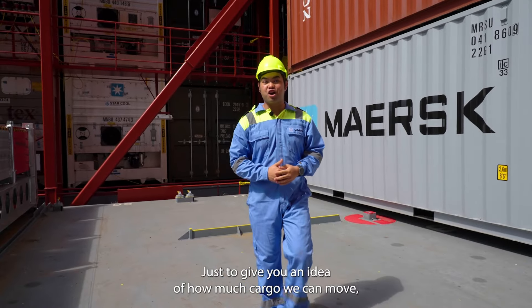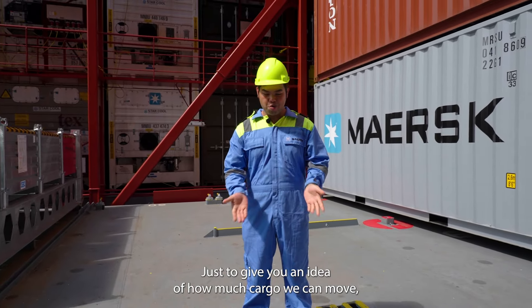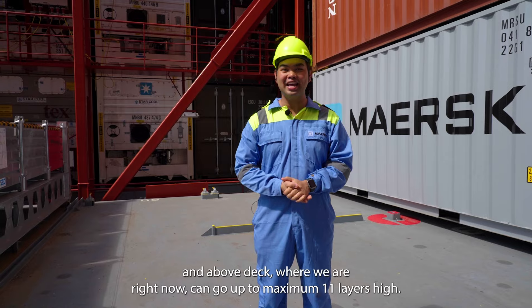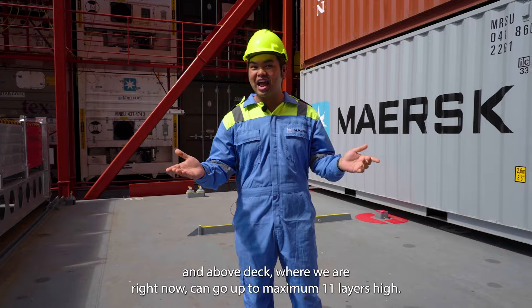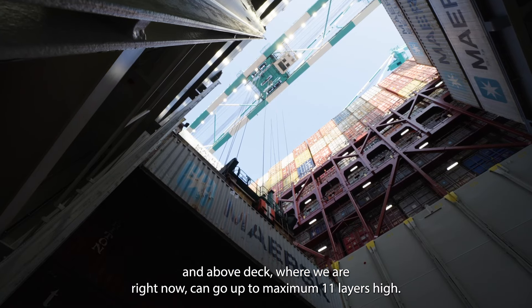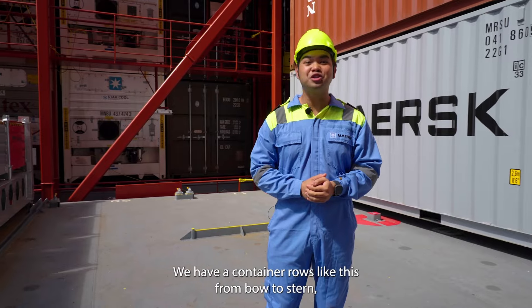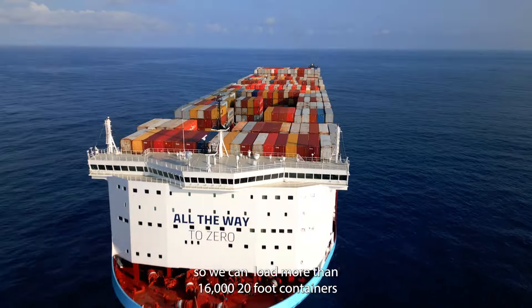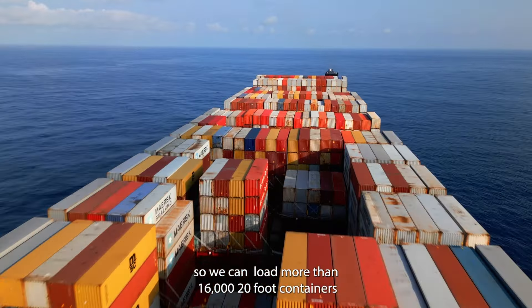Just to give you an idea of how much cargo we can move: below me are the cargo holds where the containers are stacked 12 layers high, and above deck where we are right now they can go up to a maximum of 11 layers high. We have container rows like this from bow to stern, making us able to load more than 16,000 20-foot containers.